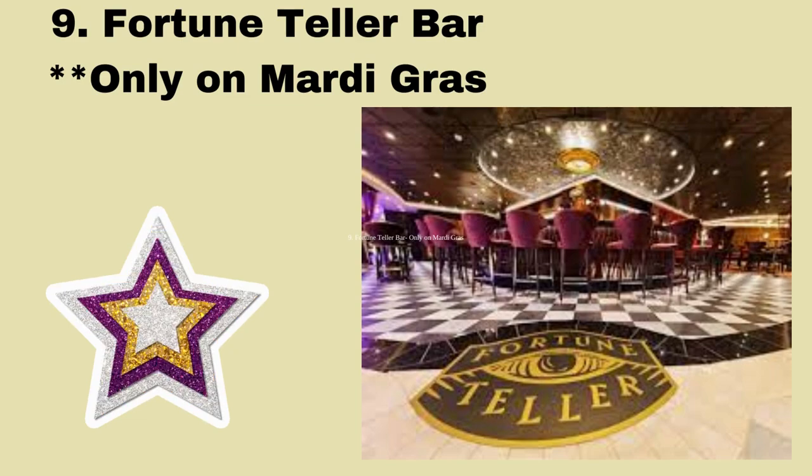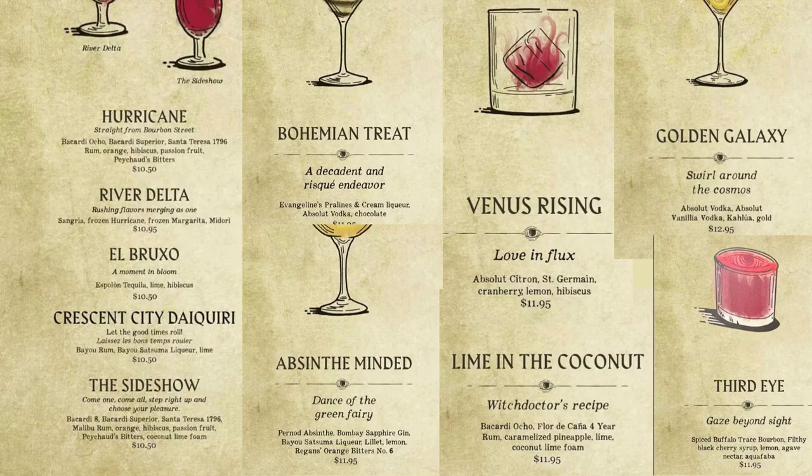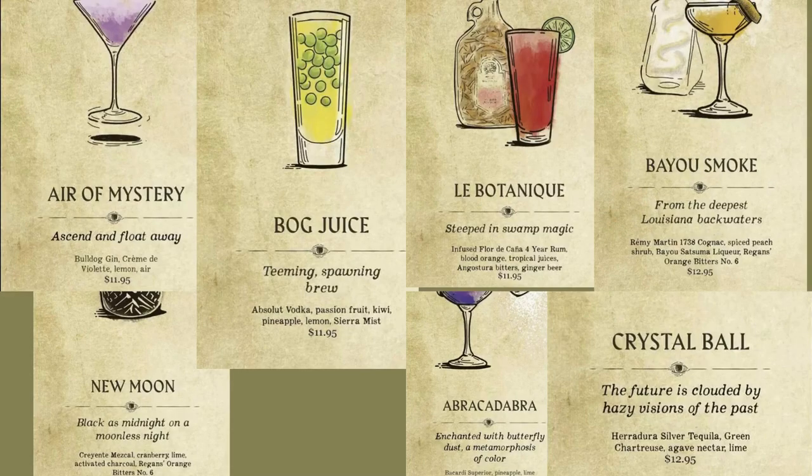Let's go to stop number nine, which is Fortune Teller Bar. This is another newer bar only on the Mardi Gras, but it's got some really cool unique cocktails. I recommend the Bog Juice, but with drinks like the Bohemian Treat, Venus Rising, and Air of Mystery, there's something for everybody.